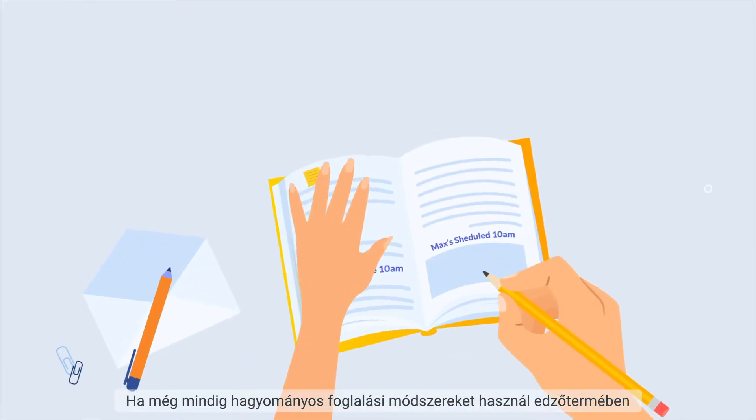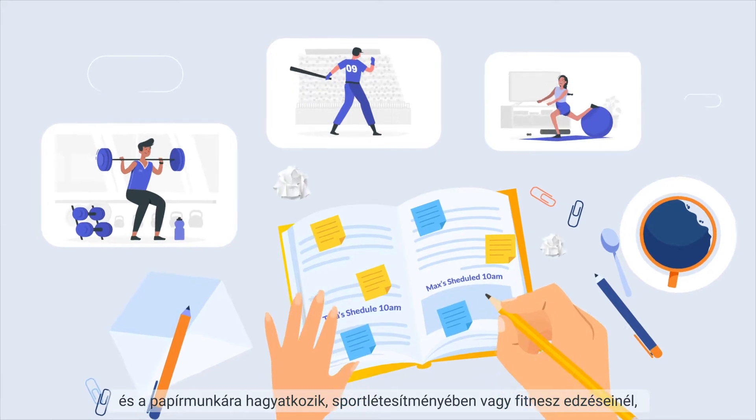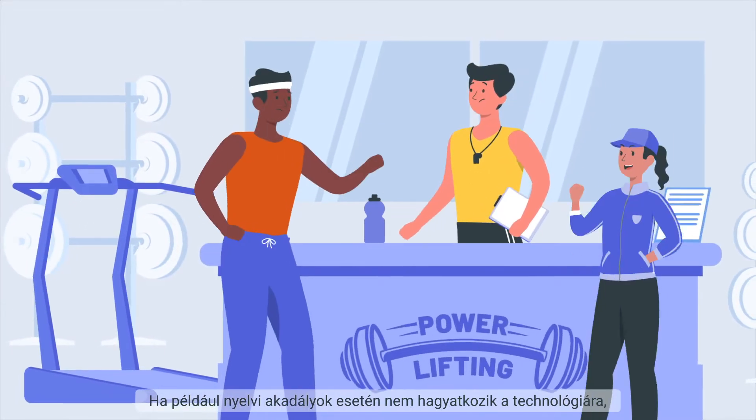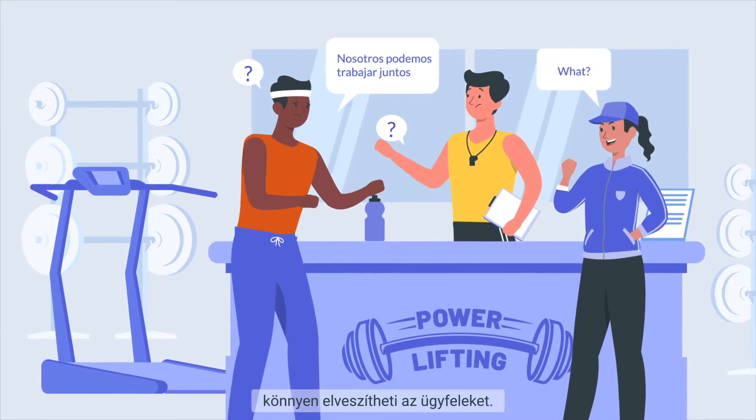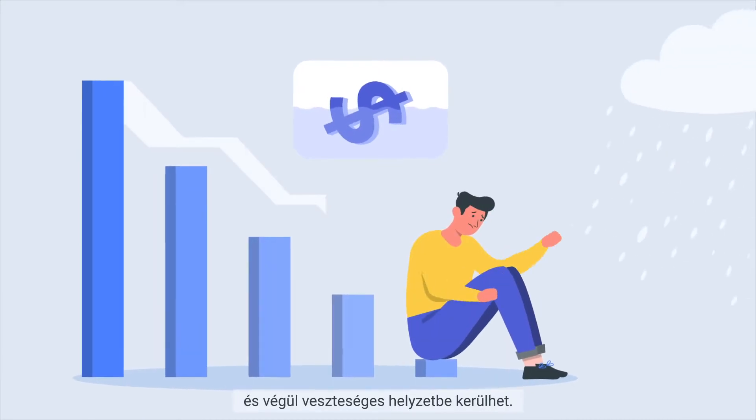If you're still using conventional booking methods for your gyms, sports venues, and fitness training sessions and relying on paperwork, your chances of making blunders are strong. By not relying on technology when you have language barriers, you can lose clients, get your business's reputation ruined, and ultimately get it into a loss.